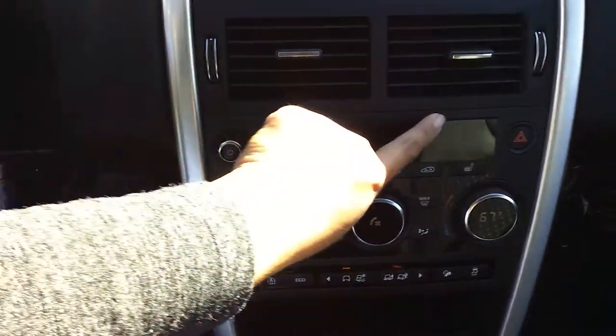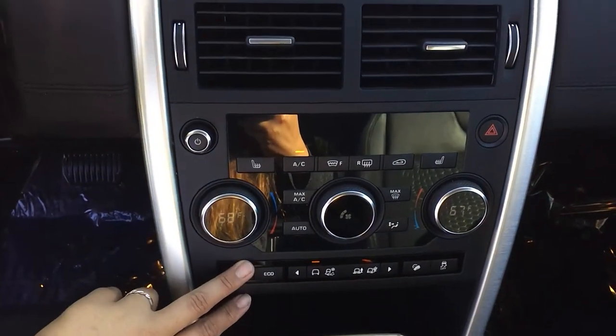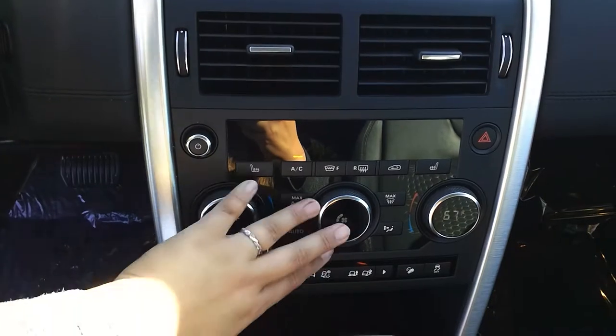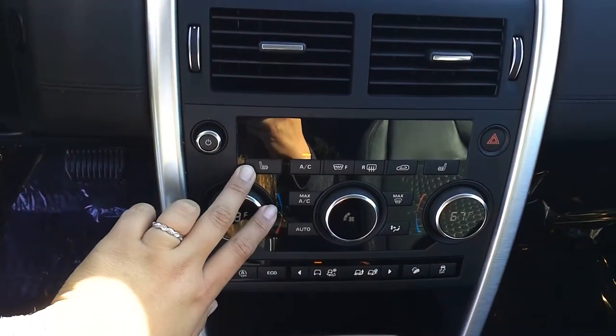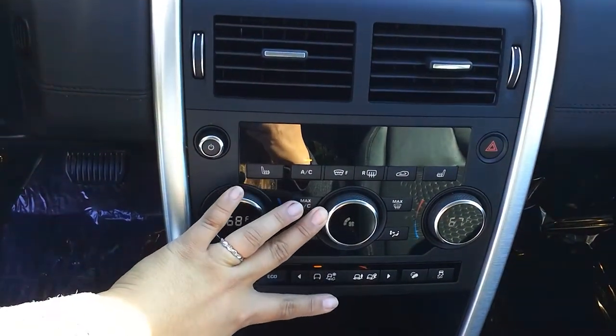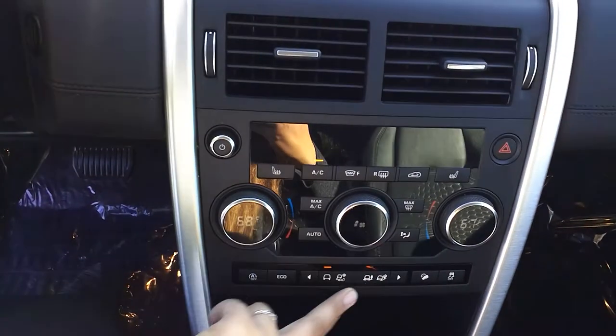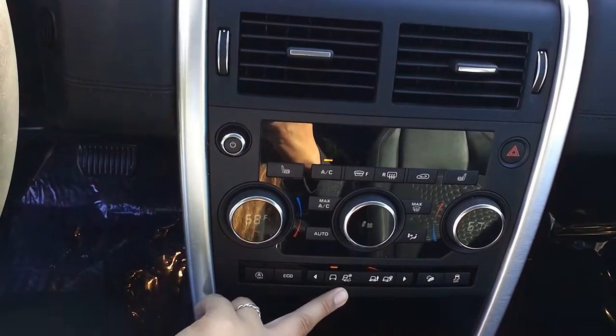Coming back down, we have your air controls here. You do have two-zone climate control, which is really comfortable for you and your passenger — heated seats, AC, and fan dial. Here is your auto on/off. Your terrain controls for any off-roading you may do, your glove box, and then of course your passenger seat does have the same power controls.